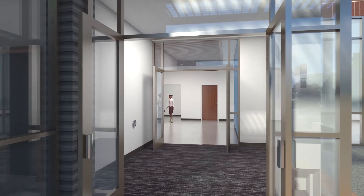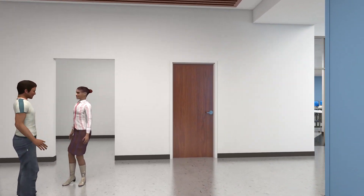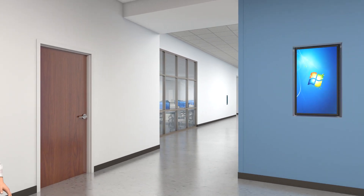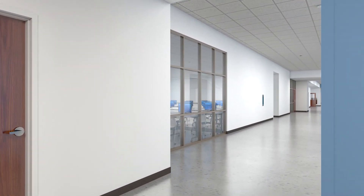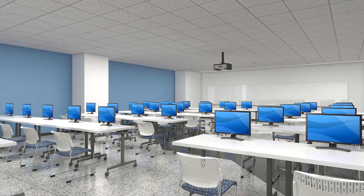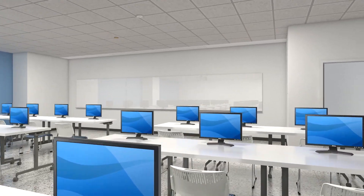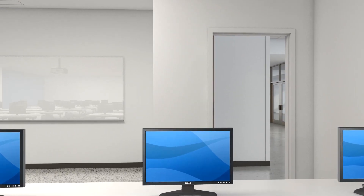Located on the basement level are a large 50-seat instructional computer lab and a smaller 25-seat computer lab for both instruction and drop-in use. These computer labs will provide critically needed teaching space for larger classes that rely on specialized software and computing. Additionally, these labs will alleviate crowding in our existing engineering computing center and ensure that our growing student body has access to the computer resources necessary for success.